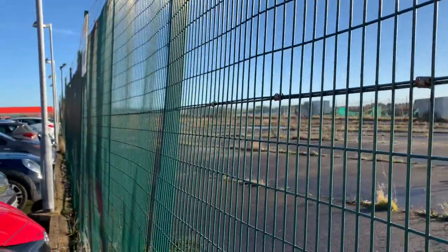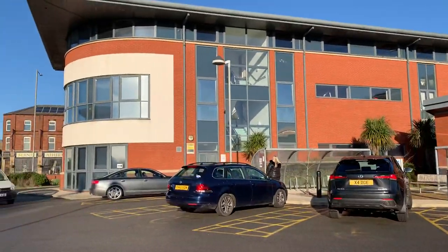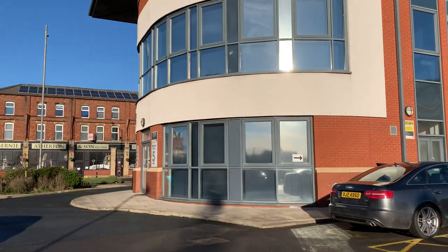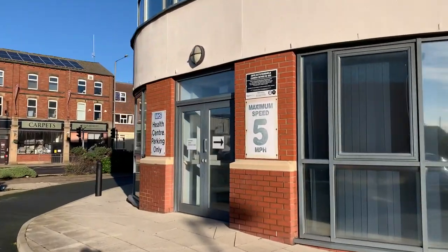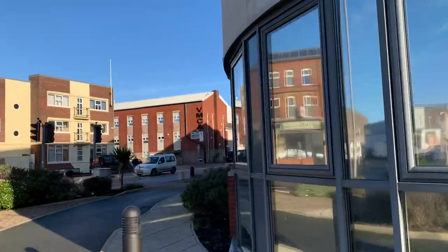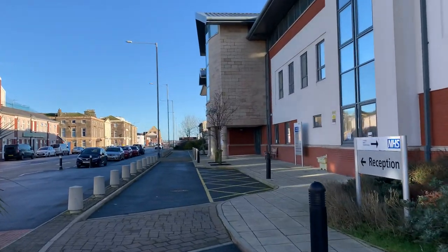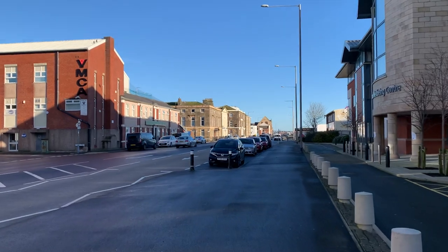So this is Fleetwood Health and Wellbeing Centre. In there there are GP surgeries, a walking clinic where you go for emergency out-of-hours treatment, and all kinds of things. It's a really good building, relatively new as you can see from the style of it, and it's built on what was the old dockland.